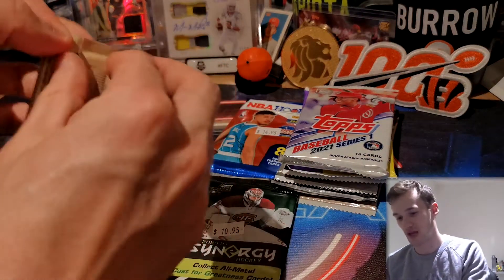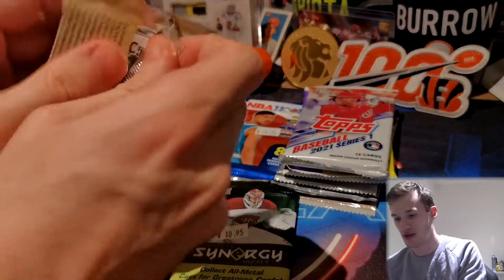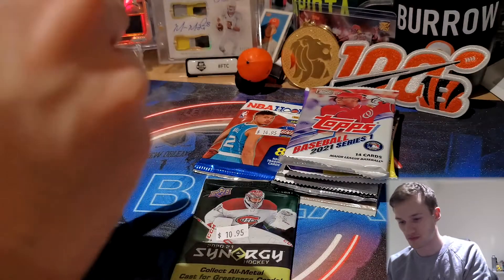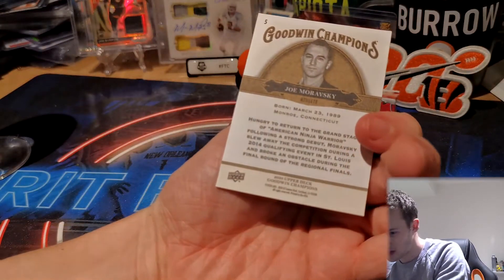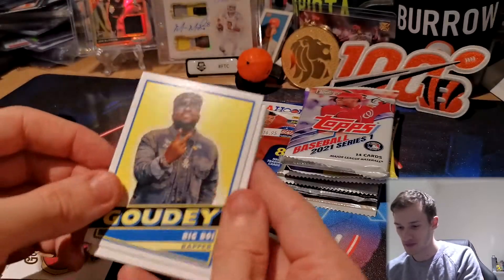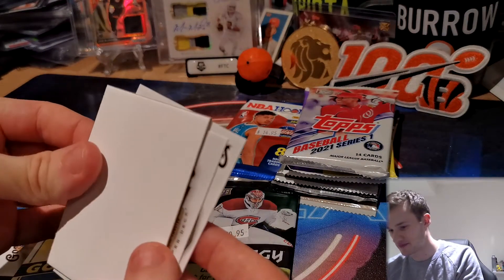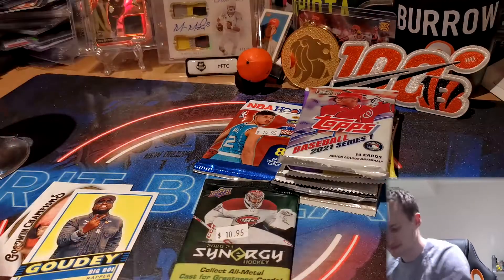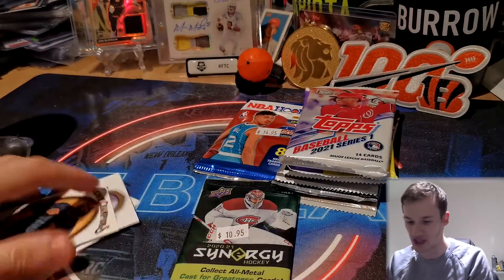Moving on to Goodwin Champions — random stuff you can get in here, you can get some booklets. I've never really pulled anything great from here. We have Joe Moravsky, who is an athlete — American Ninja Warrior, interesting choice. Casey Mize, a big baseball prospect for the Detroit Tigers. Big Boy, whose son goes to Oregon. We do have a filler — it's just an interesting choice of filler with a different colored card, but it is a filler. Robin Bone, a pole vaulter, and Mark Henry, WWE wrestler slash strongman.